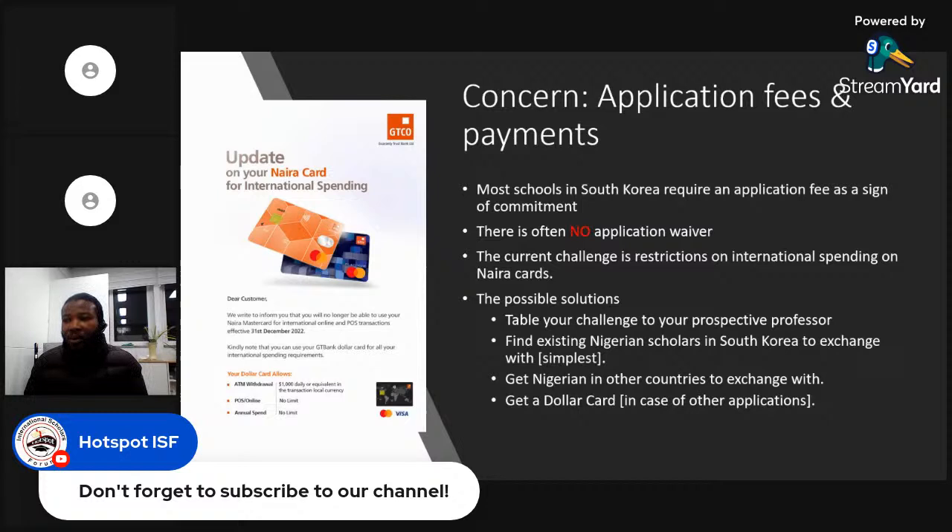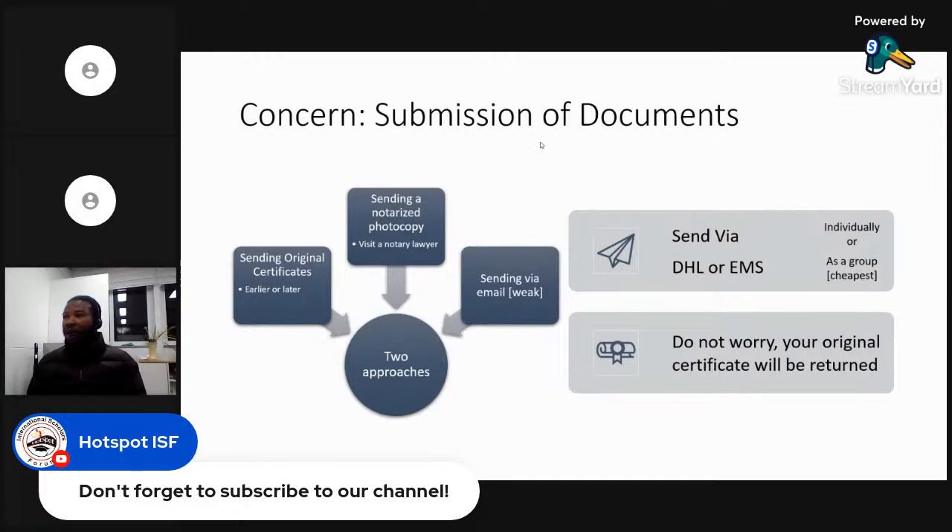You can also look for Nigerians in other countries who can make international transactions. Another practical solution is simply to get a dollar card, since you'll likely be applying to multiple countries, some of which also charge application fees. Having a dollar card removes this barrier and broadens your options.